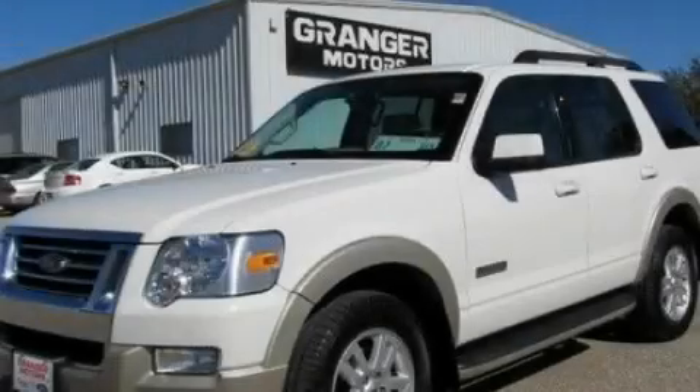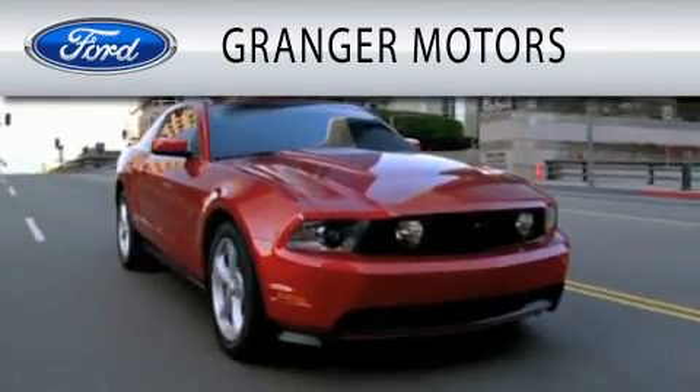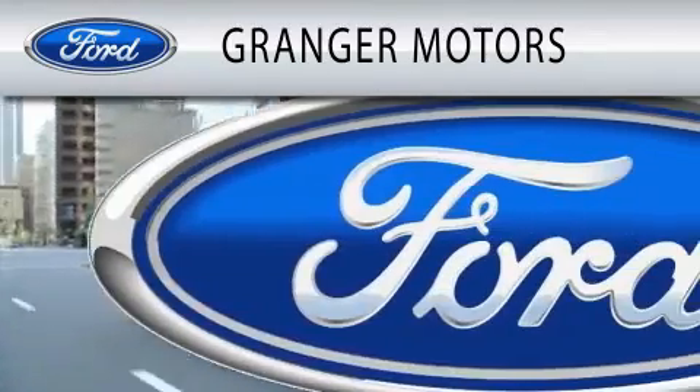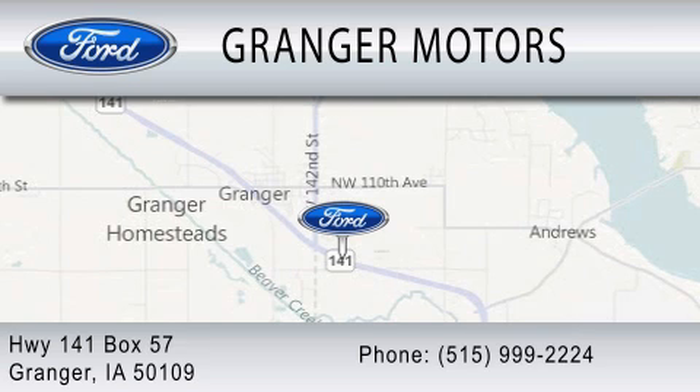Contact us today to arrange your test drive. Granger Motors is dedicated to doing everything possible to ensure that the experience you have selecting your vehicle is as pleasant as possible. We are located at Highway 141, Box 57, in Granger.